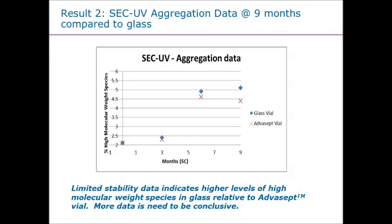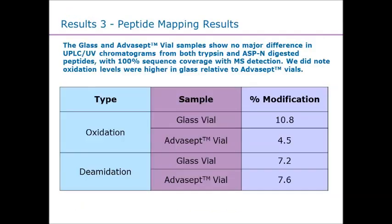We then looked at other types of results. We went through the SEC results, and again we are showing comparable results between glass and ADVASEPT as we move through stability. We've done things like peptide mapping. One of the things we did see within this is an oxidation difference — and actually the percent oxidation is higher in glass than we saw in ADVASEPT.